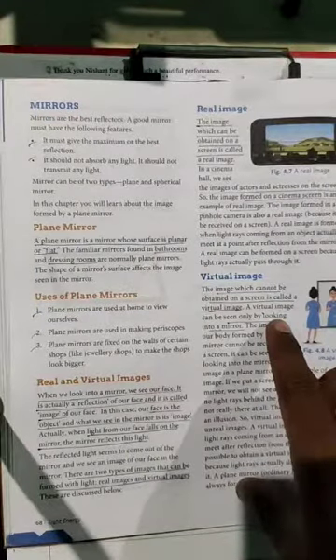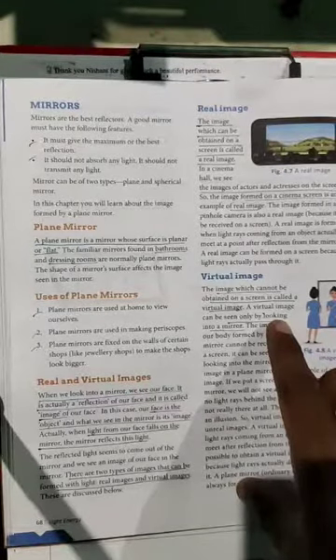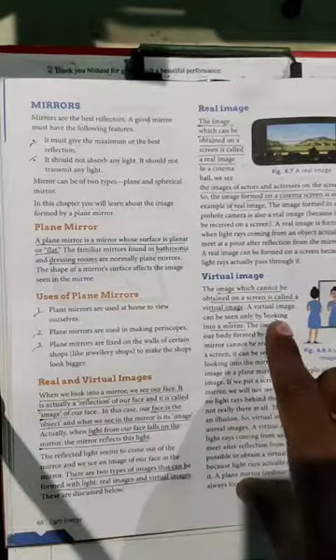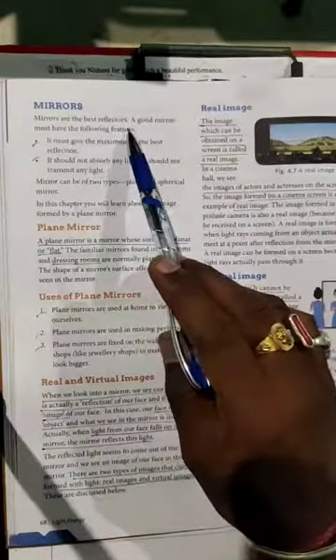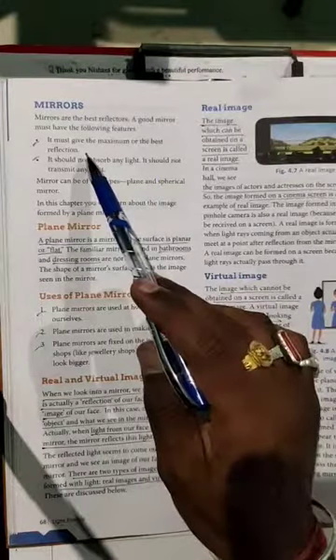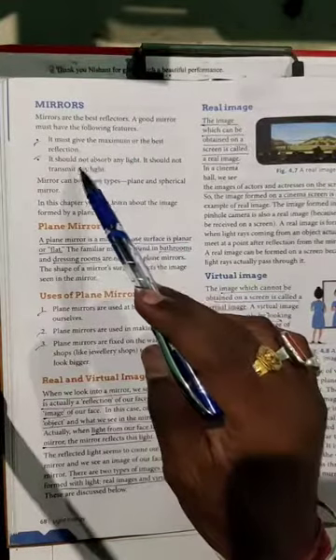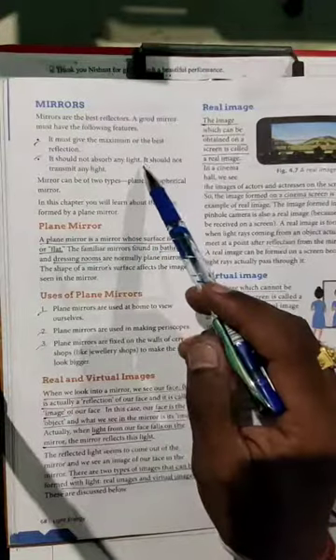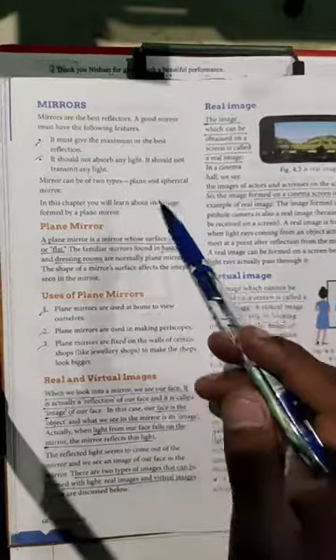Mirrors are the best reflectors. Reflector means it reflects all the rays of light which are pointed on that surface. A good mirror must have the following features: it must give maximum or the best reflection, and it should not absorb any light — meaning that one hundred percent of the light should be reflected back after striking the surface of the mirror.